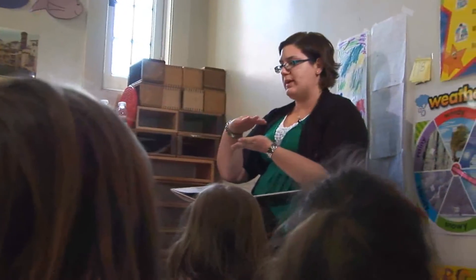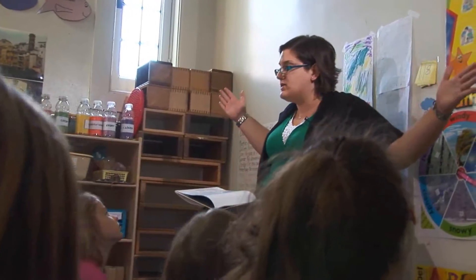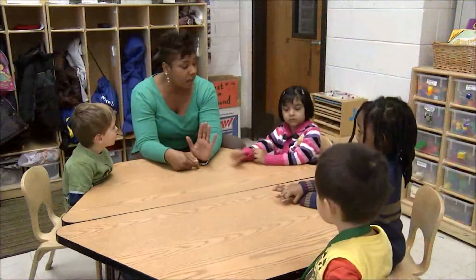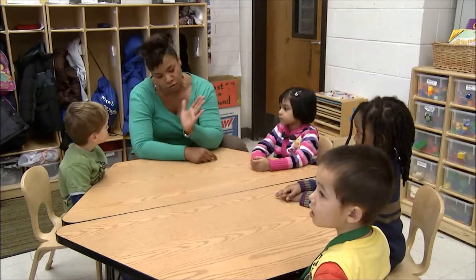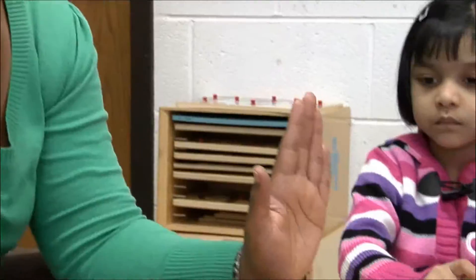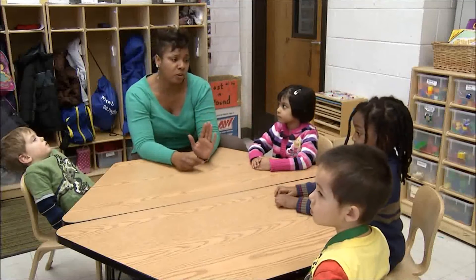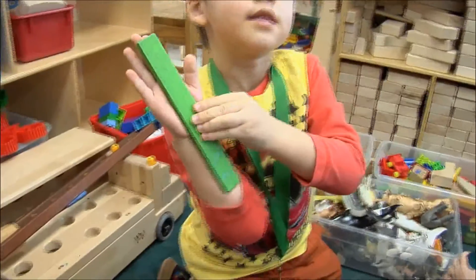The first requirement of measuring is deciding what attribute to measure — what kind of big are we talking about? We're going to try to find something that is the same length as our hand. Length is the easiest measurable attribute for children to consider. Even very young children are sensitive to differences in lengths, although they can easily be misled by their perceptions.